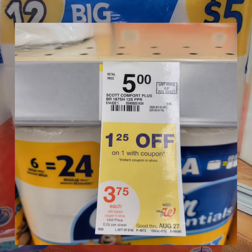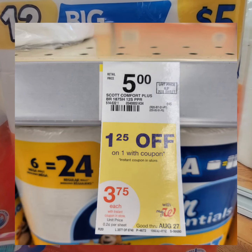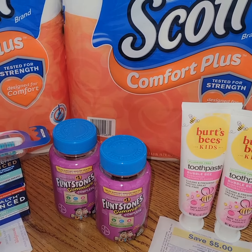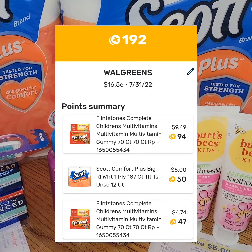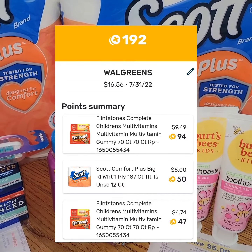Scott Bath Tissue is $5.00. There's a $1.25 store coupon, bringing the cost down to $3.75. I submitted my receipt to Fetch Rewards for the Flintstones and Scott Tissue and got 192 points, which is equal to a $0.19 rebate.